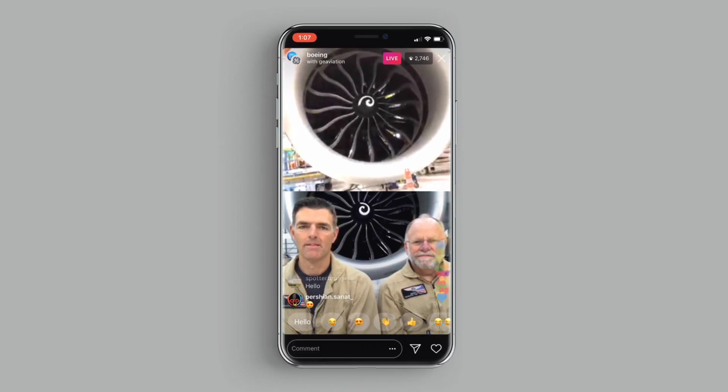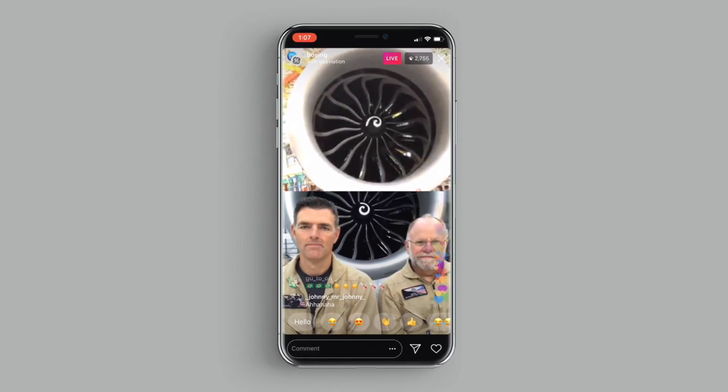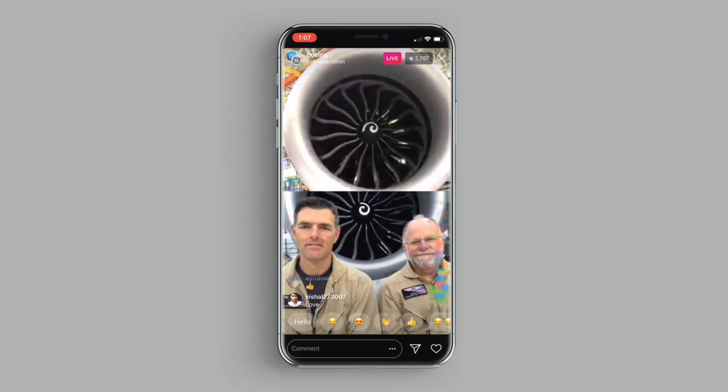I'm going to step out of the way so you can see this baby behind me. The airplane provides 12% lower fuel consumption and 10% lower operating costs than the competition. The engine is a key contributor to what makes the 777X the largest and most efficient twin-engine jet in the world. The GE 9X is designed specifically for the 777X, and its front fan is the largest ever produced for a commercial engine.